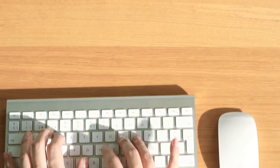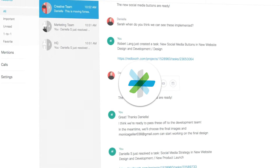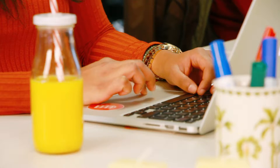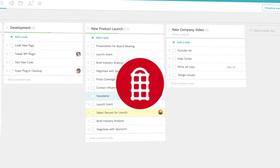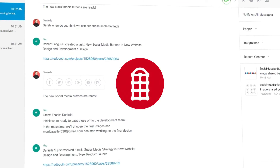Cisco Spark's collaboration experience helps teams work better together. Now with Spark's new task management integration, teams can get work done easier than ever. Introducing RedBooth, where you can manage tasks, monitor team workload, and get real-time updates, all from within Spark.